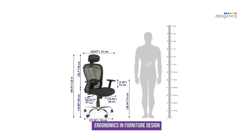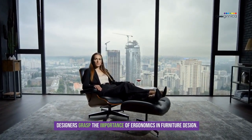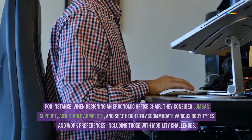Ergonomics in Furniture Design. Designers grasp the importance of ergonomics in furniture design. They learn how to craft chairs, tables, and other furnishings that promote good posture and reduce discomfort.